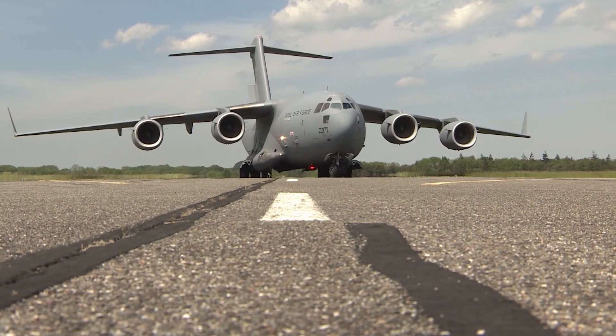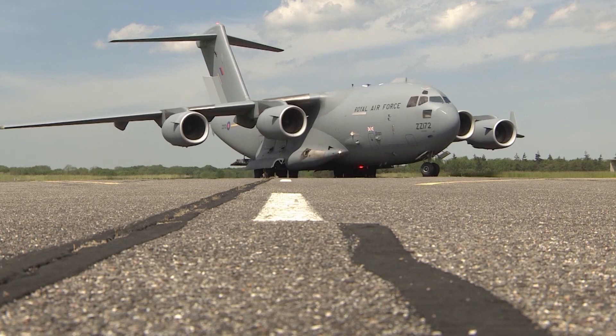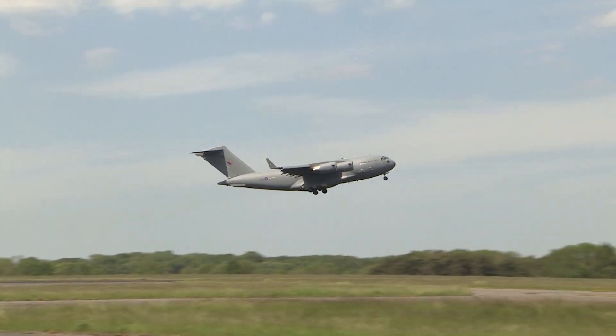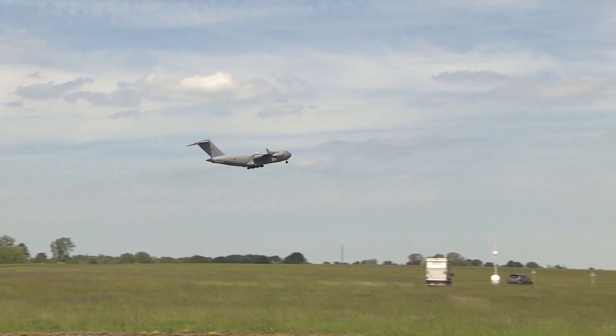The squadron will soon return to their home base at RAF Brize Norton and will remain on high readiness, ready to respond at short notice. Percy Chambers, Forces News, RAF Wittering.